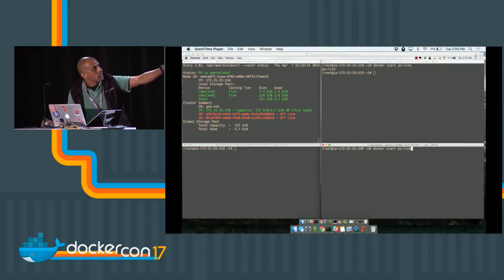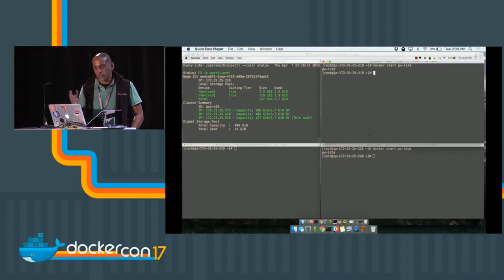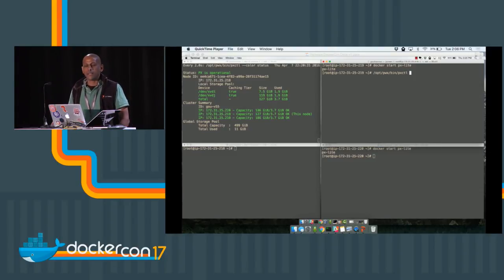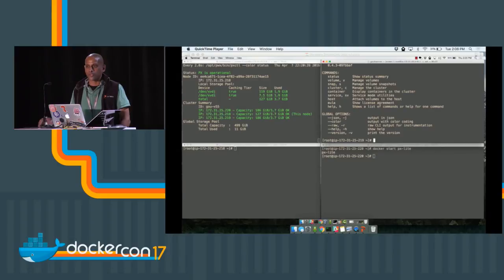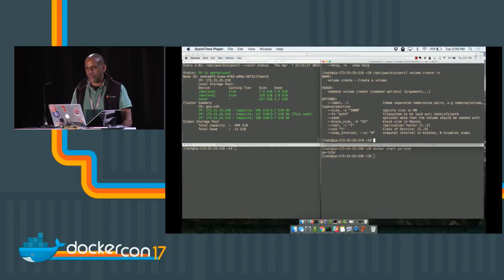As I bring the other nodes online, you'll see the global capacity increase from 127 to 300 to about half a terabyte — that's horizontal scaling. You can keep adding nodes to increase your global compute and storage capacity. Everything you need — the Docker volume driver integration, scheduler integration, CLI, REST endpoint — all runs within the container. Normally you're doing this directly through Docker. If we've done our job right, Portworx is really behind the scenes.